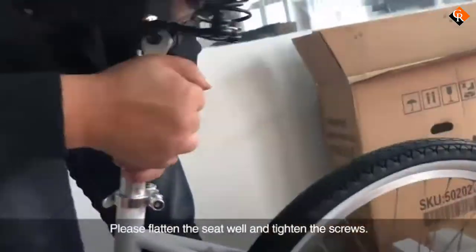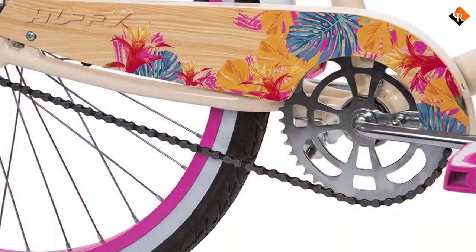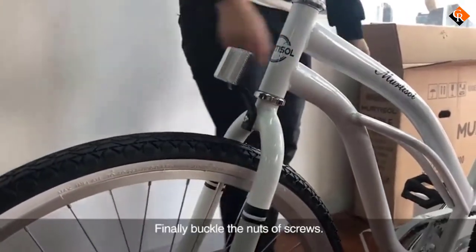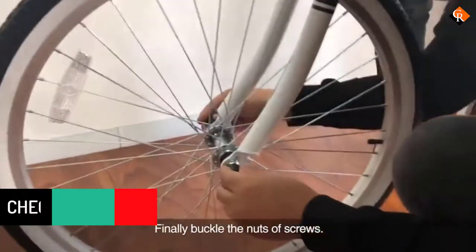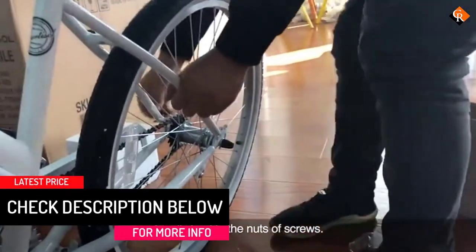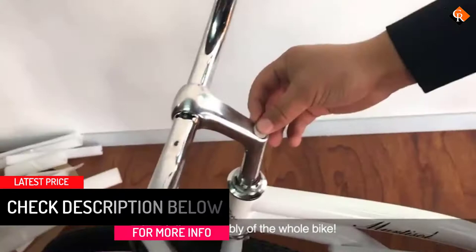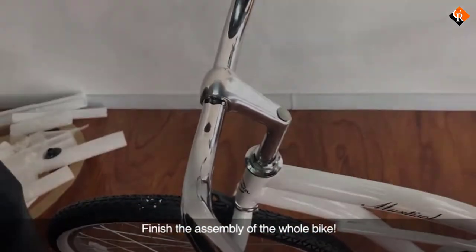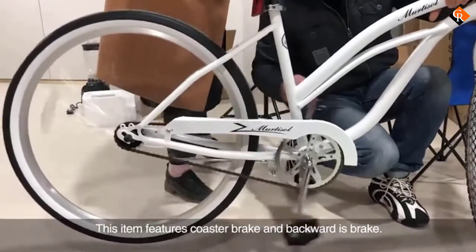The bike comes in 6 retro styles from creamy white to sky blue. Not one to compromise on comfort, Huffy also delivers its perfect fit frame, which allows the upright riding position and full leg extension typical of cruisers. The lightweight aluminum frame is a perfect match for salty beachside conditions. A dual spring padded seat and soft cork handlebar grips complete the comfort features.